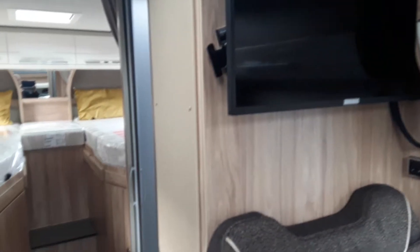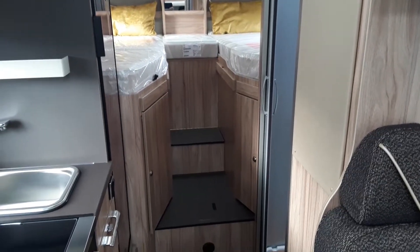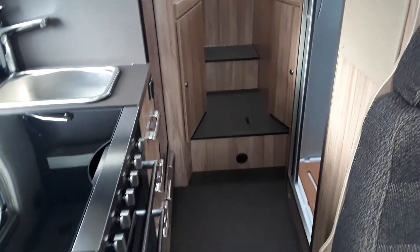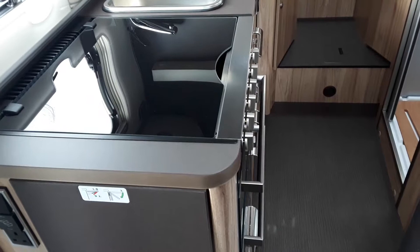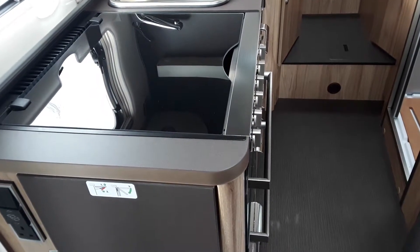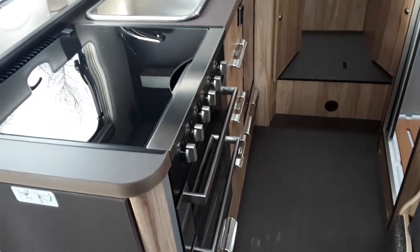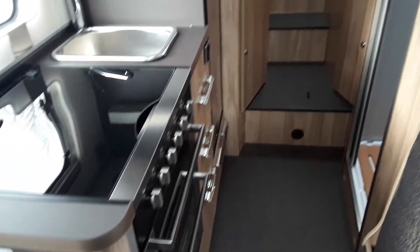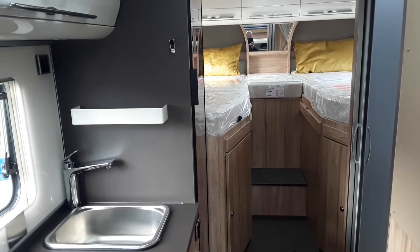Moving towards the back of the van, you can see you have your two single beds with two wardrobe doors, one on each side. Over the left of that you have your full Aspire oven grill and hob. It's got three gas rings, one electric ring, full grill, full oven. Great storage in the drawers in the kitchen. The big fridge freezer which has automatic energy selection.